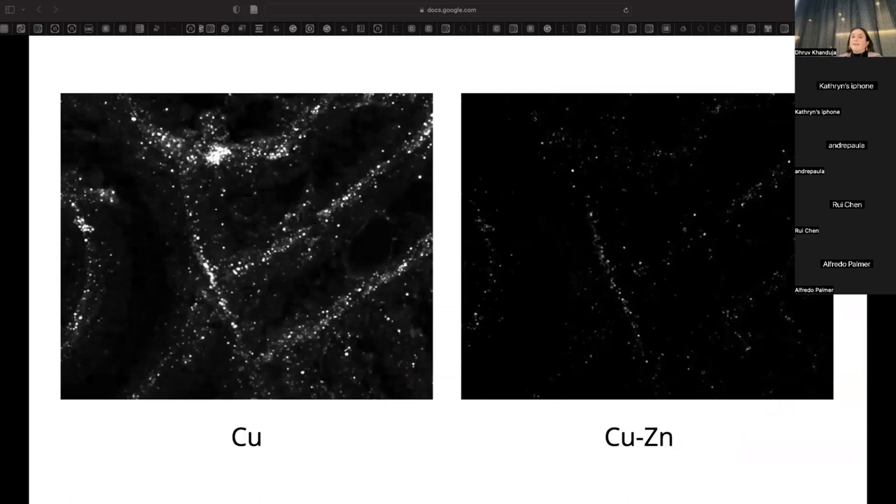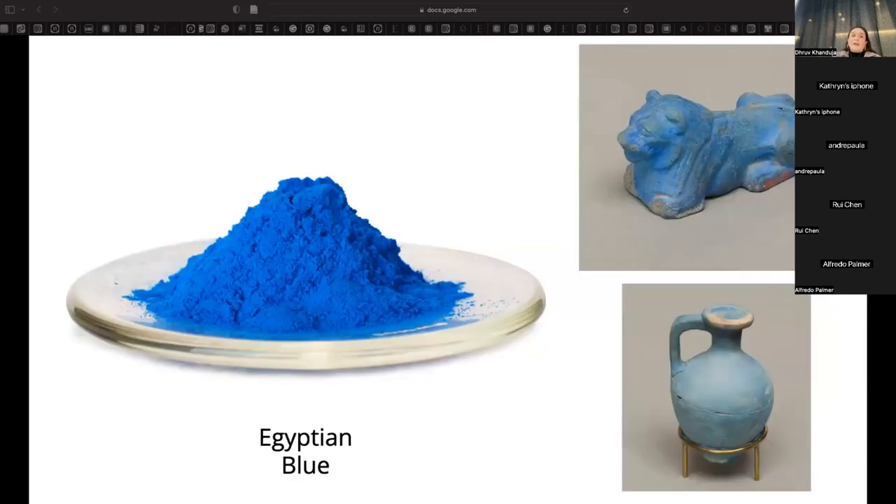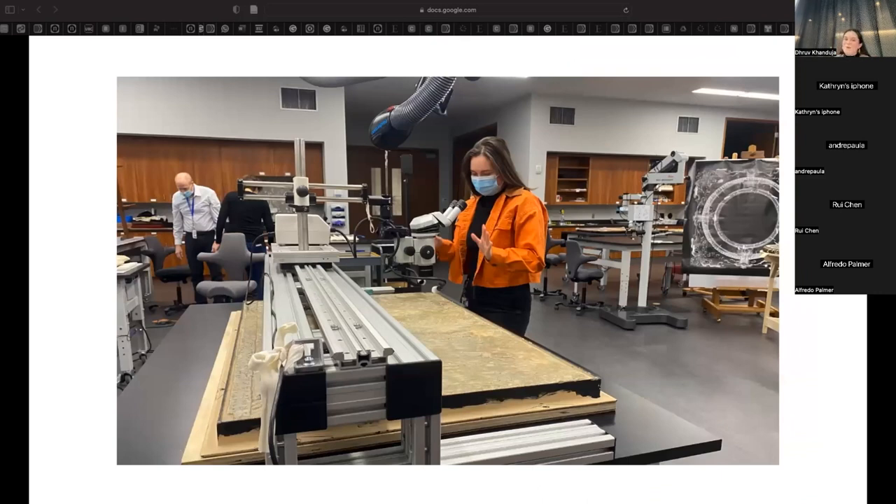One of my contributions to this project has been analyzing the elemental maps produced by MacroXRF, subtracting off distracting elements and producing element-specific maps that give more accurate pigment information. For example, here's a map of copper and then a map of copper with co-occurring zinc subtracted out — because the energies of copper and zinc overlap slightly, making the original map misleading. This is important because copper is a key component of Egyptian blue, a copper calcium silicate that was one of the earliest synthetic pigments and would likely have been used to create blue pigments on these reliefs. We still have a long way to go, but these analytical techniques are useful in squeezing information out of something that seems at first glance quite uninformative.